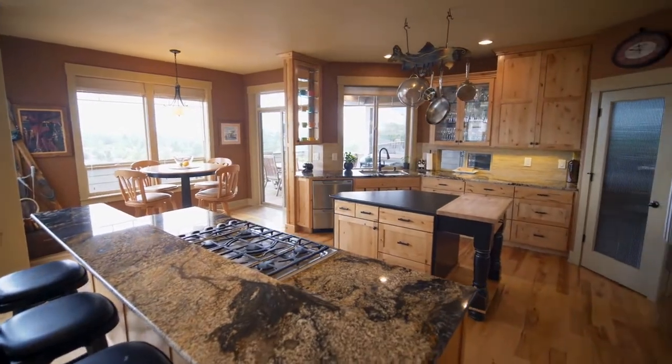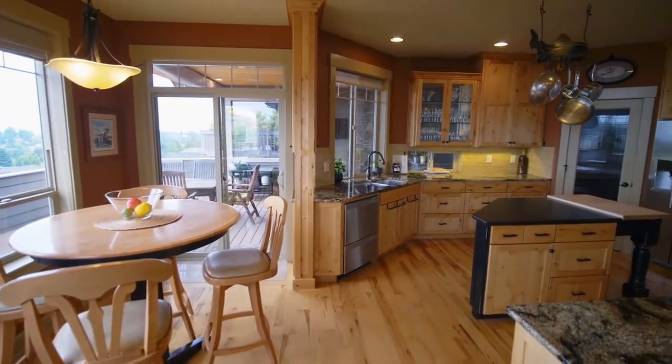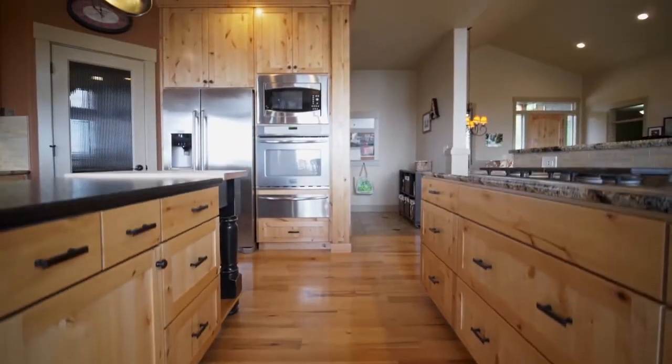The great room opens to the chef's kitchen, featuring custom knotty alder cabinets, beautiful honed granite, two islands, a five-burner gas range, a walk-in pantry, and much more.